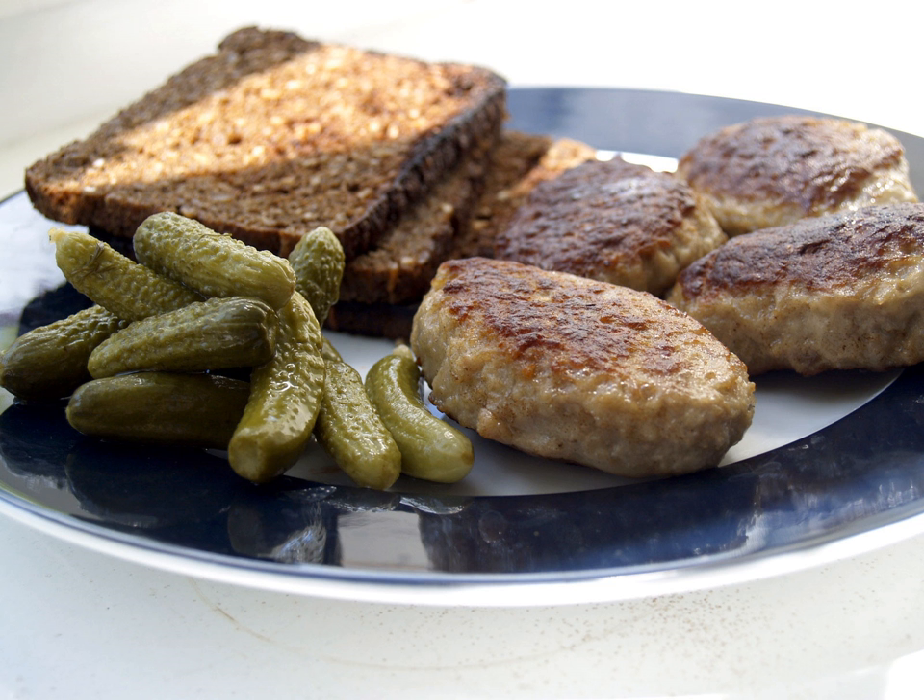Most Danes have a quick lunch at work or school either in the cafeteria, if there is one, or more often in the form of a packed lunch or madpakke prepared before they leave home. Lunch is usually a cold meal consisting of a few simply prepared pieces of smørrebrød, often referred to as håndmad, hand food, with slices of cold meat, sliced sausage or hard-boiled egg. Leverpostej, a liver pâté prepared from pig's liver and lard, is also frequently used as a spread.